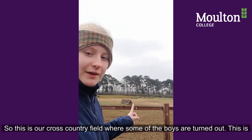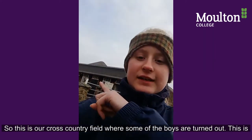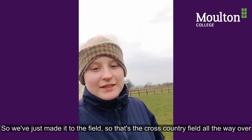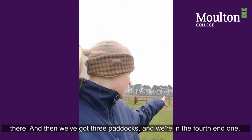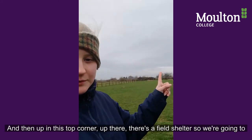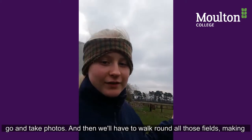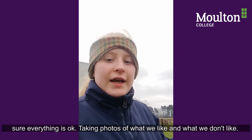This is our cross country field, where some of the boys have already been turned out. This is the student yard heading down to the field shelter. We've got three paddocks — we're in the far end one — and up in the top corner there's a field shelter. We're going to take photos and walk around all the fields, noting what we like and what we don't like.